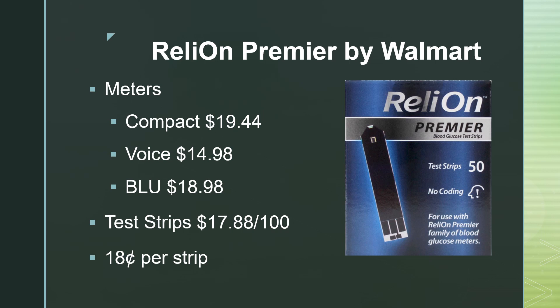A newer store brand meter from Walmart is called the RelyOn Premier. I've tried the Compact; I have yet to try the Voice or the Blue. The Compact is great if you've never tested blood sugar and want to get started — you get the meter, the lancet device, and 50 test strips for under $20. The Voice meter is about $15 and the Blue is $19. These other meters just have more functions; the Compact only stores the last 10 blood sugar results — straightforward, easy to use. All three use the same Premier test strips, which run $17.88 per 100, or $0.18 per strip.